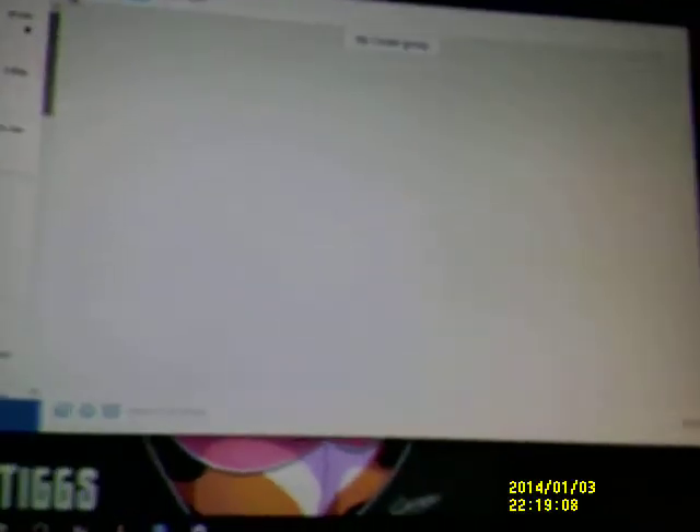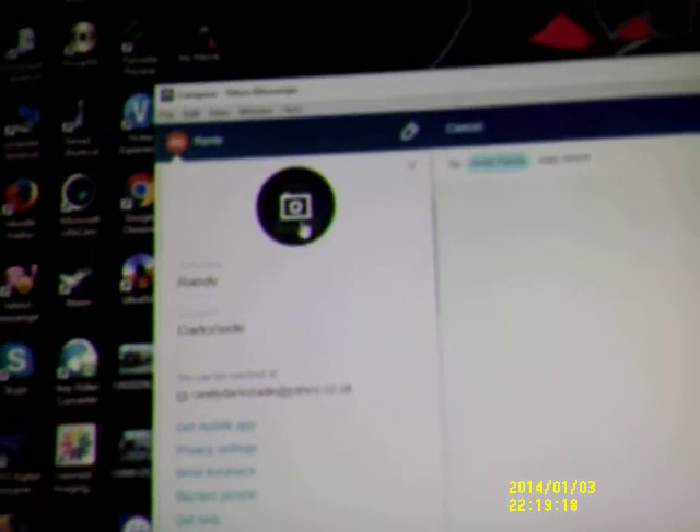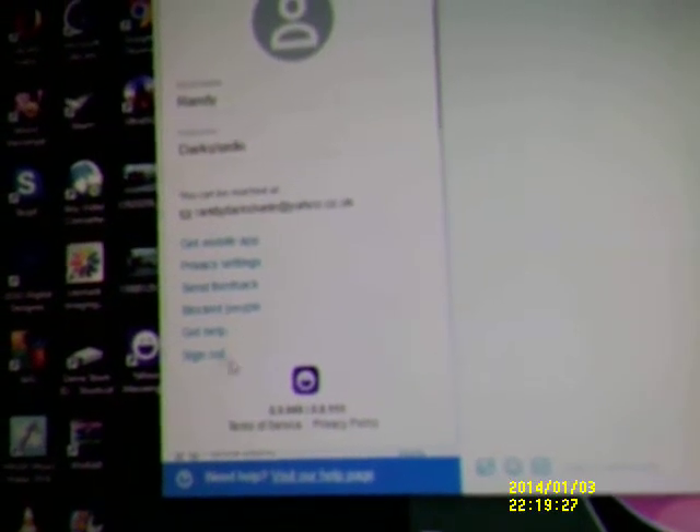Where's my contact list? Where? Under preferences you've just got: run at startup, enable notifications, hide at startup, disable notifications, sound. I really don't know what the fuck they've done with it.